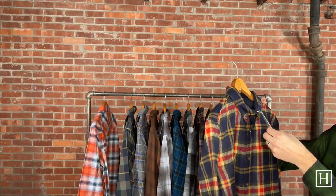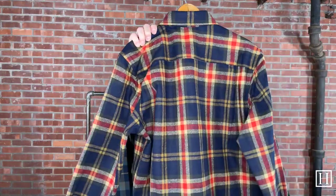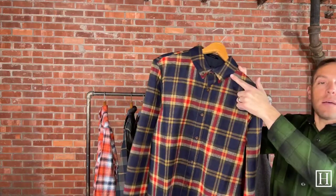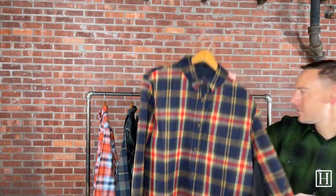Up next is the Fireside, which retails for $159. The difference with the Fireside is that it has a button-down collar, so if you want a more traditional, dressier look the Fireside is a great option. We loved the navy with the yellow and red — an awesome pattern with that button-down collar. I do have a few other patterns in the Fireside as well, including the black watch. It has one chest pocket and retails for $159, medium through extra extra large.